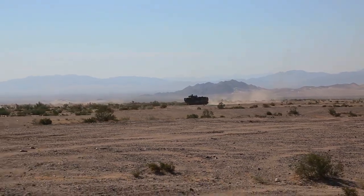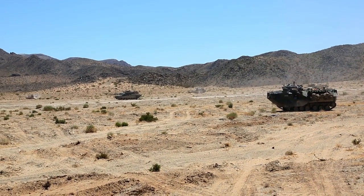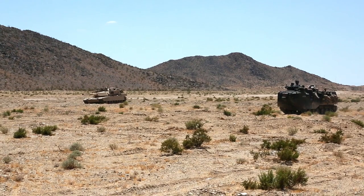We provide the maneuver asset to whatever objectives we're assaulting. We carry the infantry wherever they need to go, set the tone for the maneuver element, and then get on our objectives.